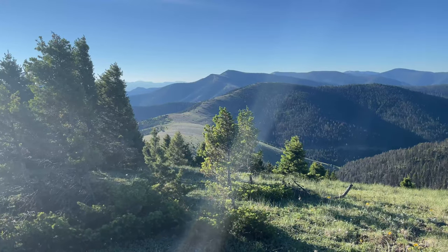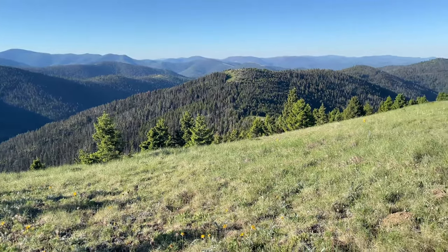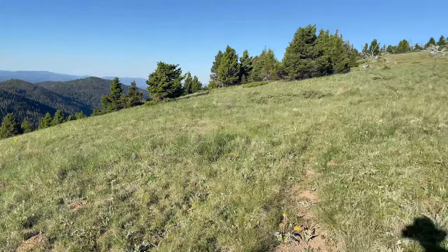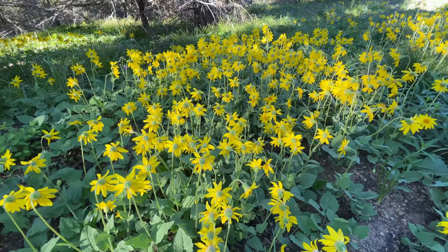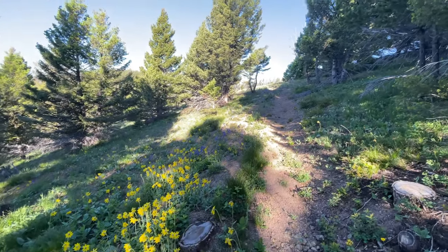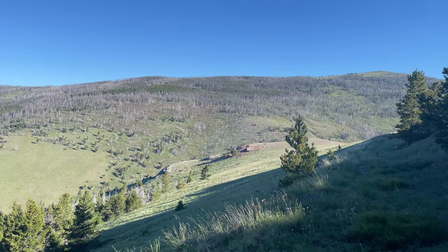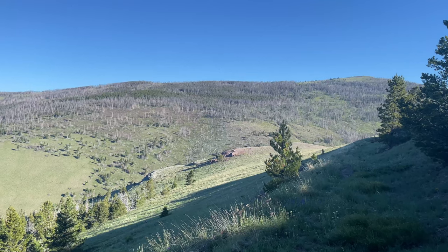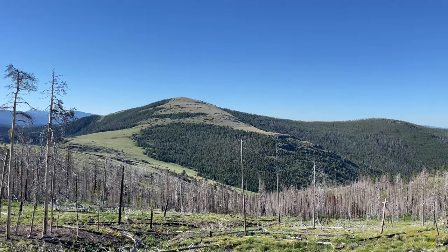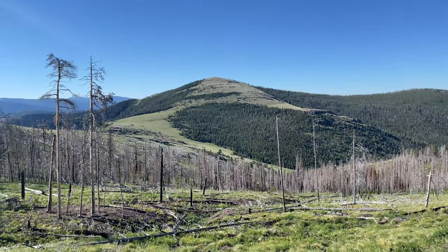There's our yurt way over there and we've been climbing. It's hot today and we're about to do a bunch more climbing. It's a shame to see what a number the pine beetle has done on this hillside — there's only about 10% of the forest still alive up there. The trail used to go over the top of that mountain, but now it contours around, which is way easier. We're really glad we didn't have to climb it.